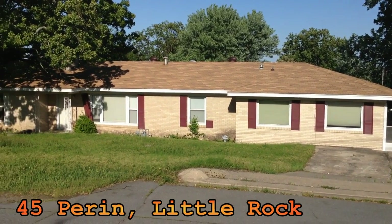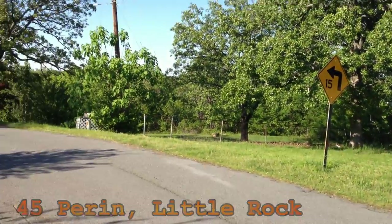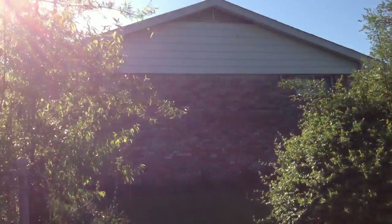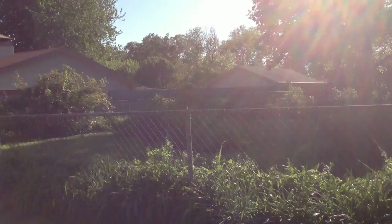Quick look at 45 Perrin in Little Rock, Arkansas. Just going to give you a quick pan here of where it's located. We have not closed on this house yet, so you're seeing this pre-rehab. But we want to give you a quick look at the neighborhood just so you get an idea of where it's located.